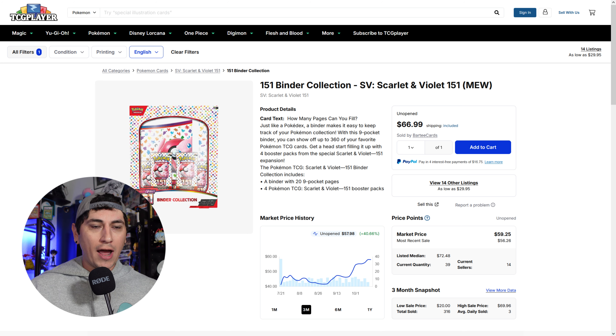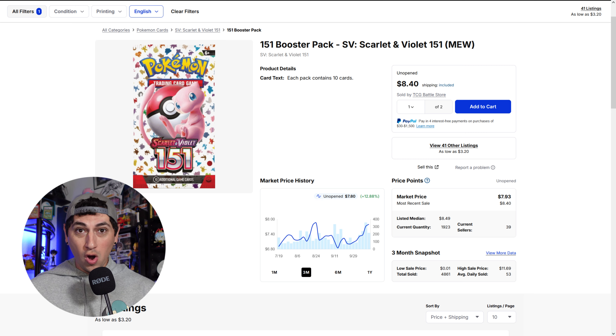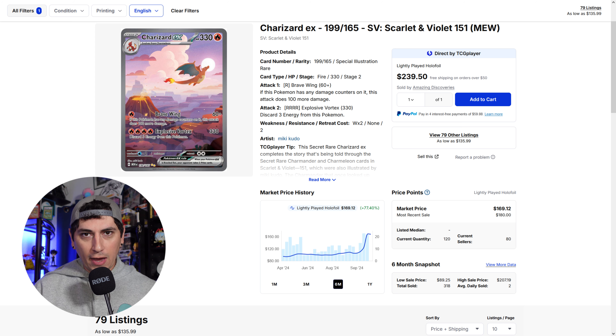Next is the 151 Binder Collection — the one that came with a binder, though there were some mixed QC reviews on it. Sometimes the top row wasn't tall enough or wide enough to get your cards with sleeves in there; sometimes it was fine. I believe this was a $25 MSRP product. Now it has a market value of $59. We're seeing the same time frame — within the past month — with just a giant increase in values. You get four packs and a binder for $59.